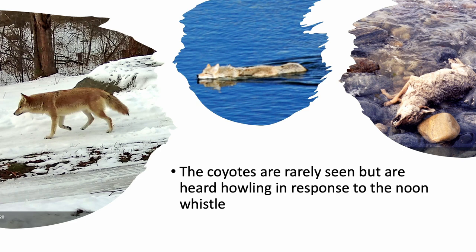The coyotes — we've been learning a lot about them. They're rarely seen, but we first knew they were on the island because every time the noon whistle went off, you could hear them howling. Concurrently, we had a problem with feral cats at that time. Once the coyotes showed up, the feral cats almost completely disappeared. When scat was collected and analyzed, you didn't have to be a geneticist to figure it out — there were hairs all over the place, including tabby and orange cat fur. That's where all the cats went.